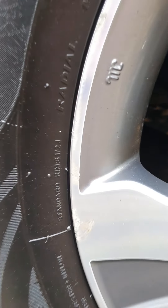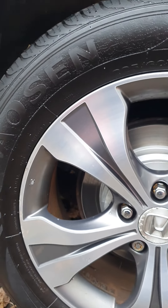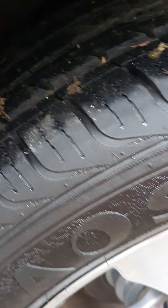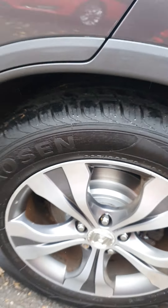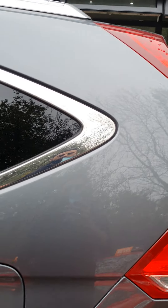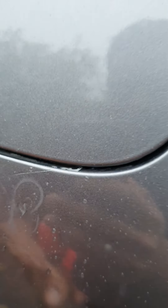The rear wheel, again like the front, does have a little bit of corrosion on the lacquer area, but no kerbing — very clean. Very slight graze there, and again the tyre on the back is almost like new — fantastic tyre. Rear quarter looking good as well.